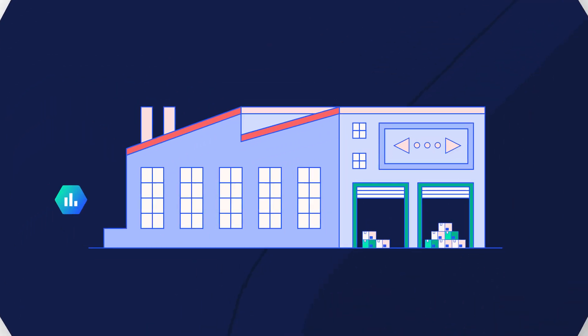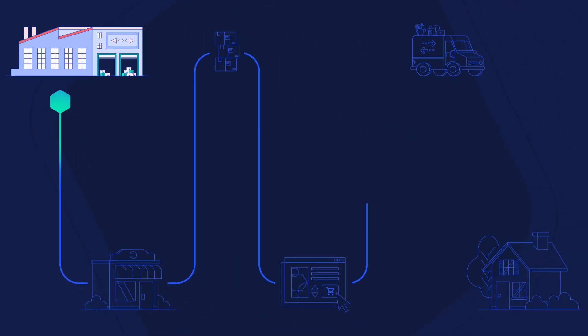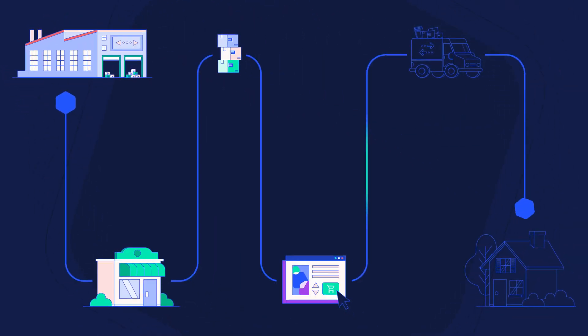With EasyPost Analytics, you'll uncover opportunities in your operations and avoid costly mistakes, so you can deliver the best experience for your customers.